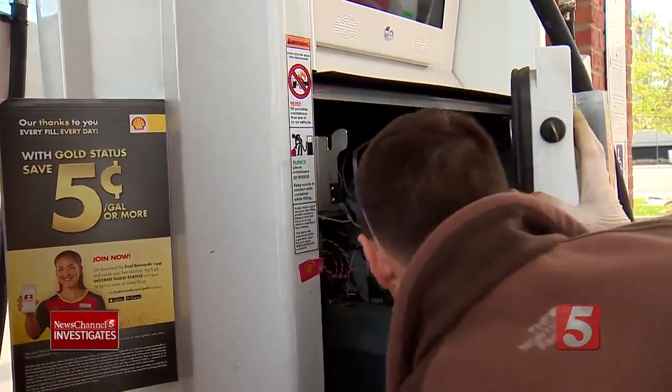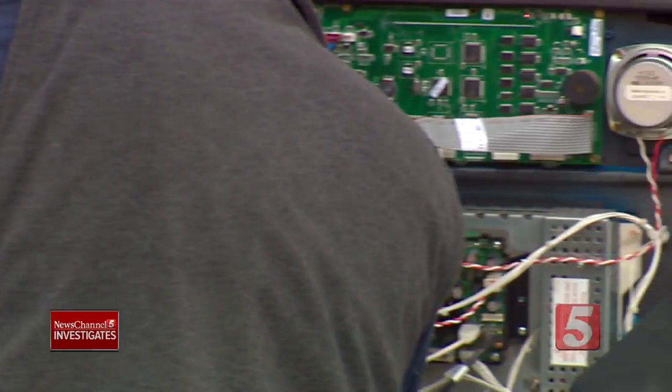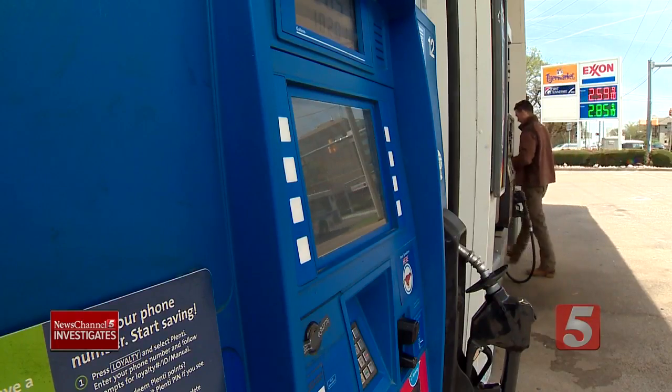But an operation this large is also designed to send another message to the groups planting the skimmers: in Middle Tennessee, we're looking for you, and if we catch you in our district, we're going to prosecute you.